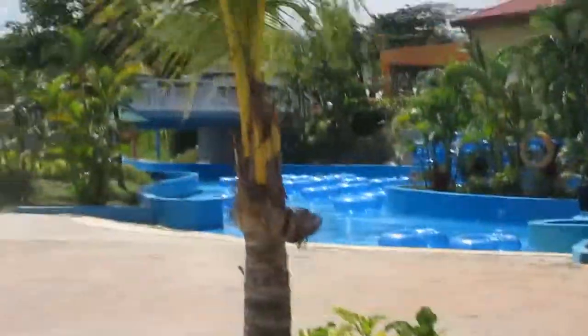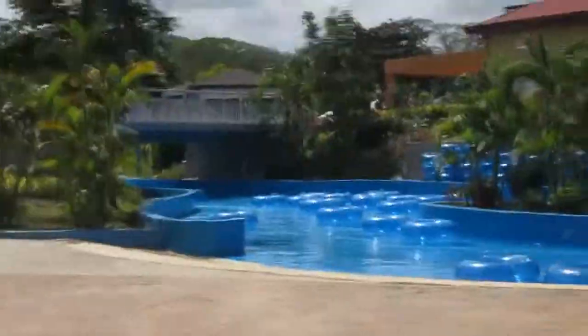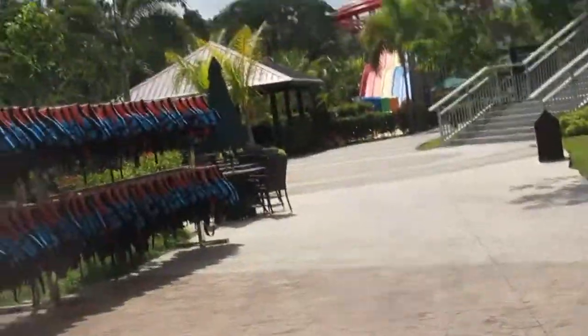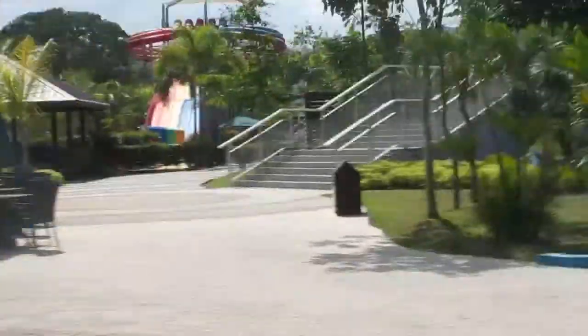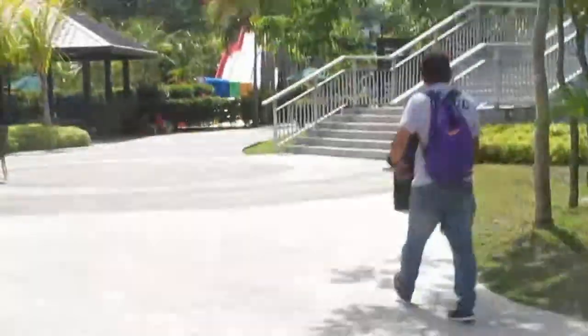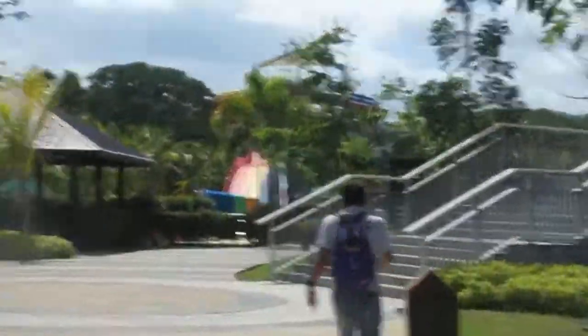That's the wave pool — the wave river over there. And I guess this is another entering point, or maybe an exit.